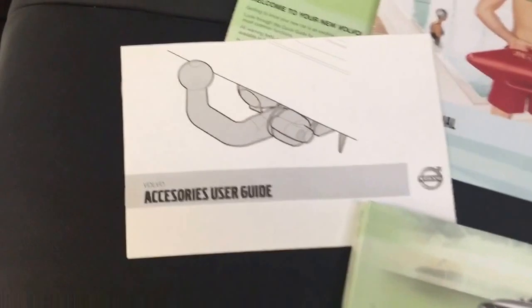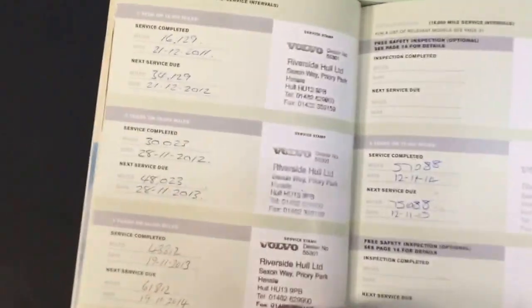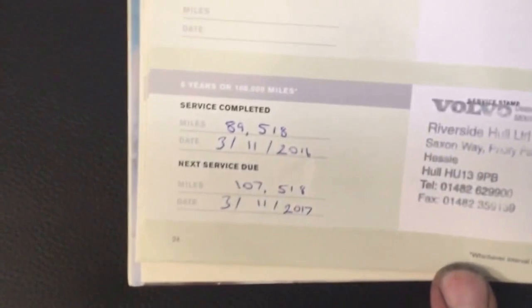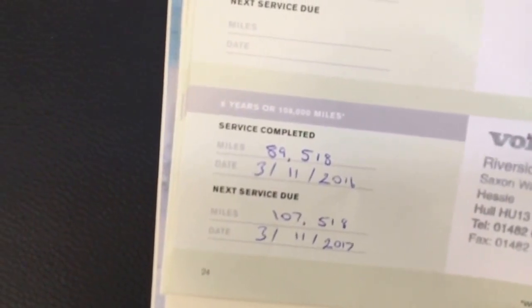It drives very well. I'll just show you the documents — all the books and service history. Riverside Volvo Hull have done them all. There's one there and two on the other side. The last service was done at 89,500 miles in November 2016, so the next one is due at 107,000 miles in November 2017.